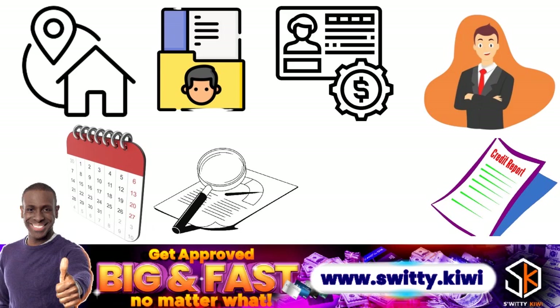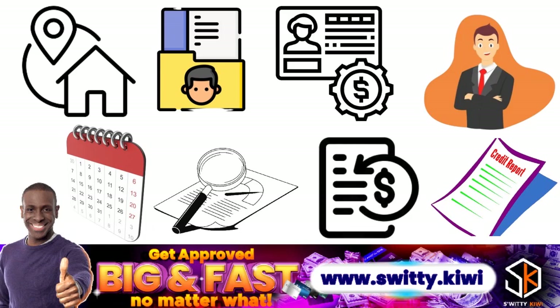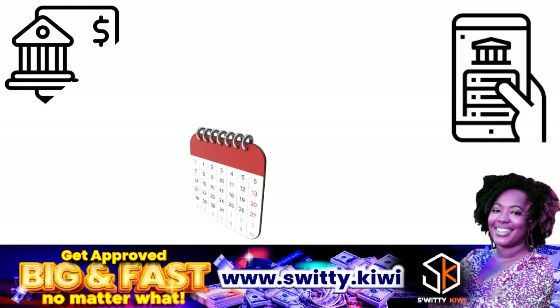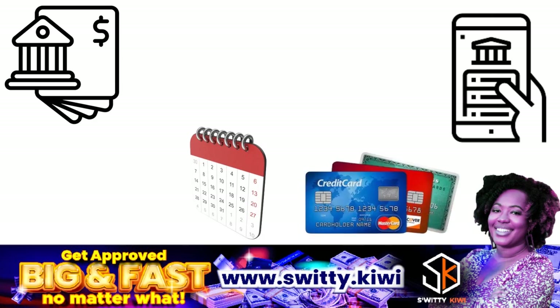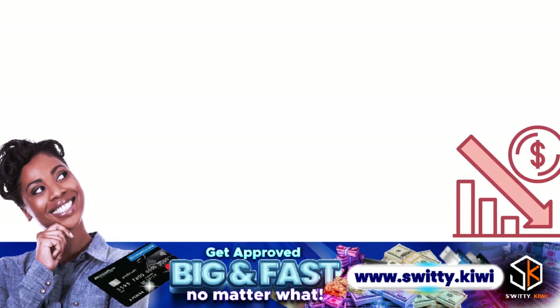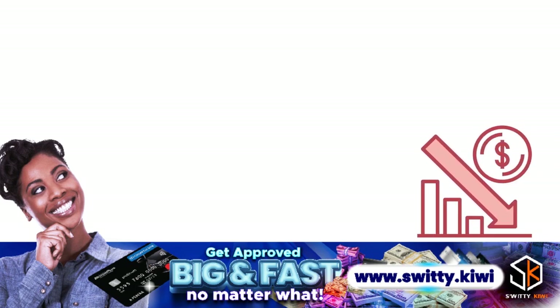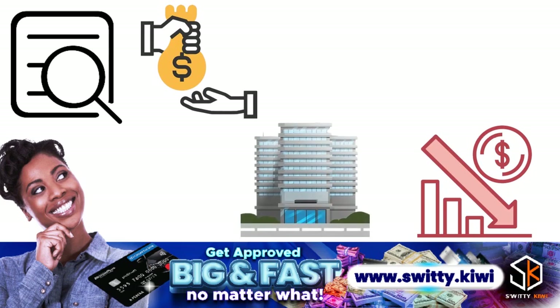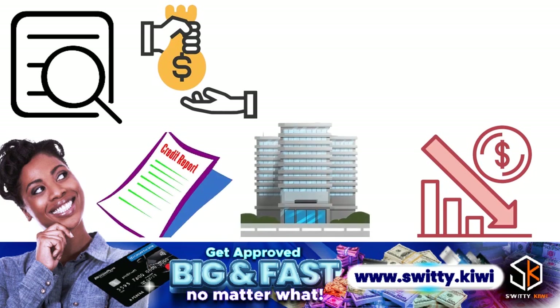You may also have account information including payment history, account balances and limits, and dates accounts were opened or closed. This includes credit accounts in your name such as credit cards, mortgages, student loans, and vehicle loans. You may also look at bankruptcies and accounts in collections, and inquiries — which list the lenders and other companies that have accessed your credit report.